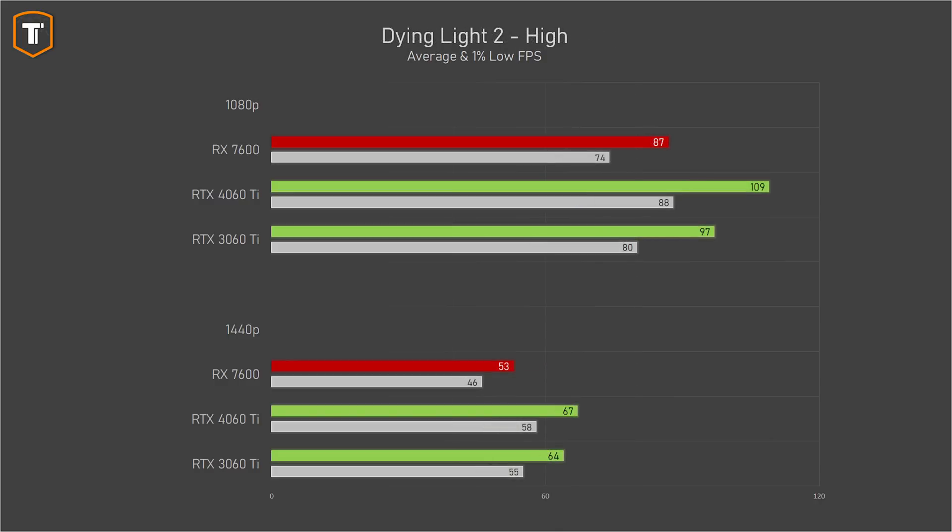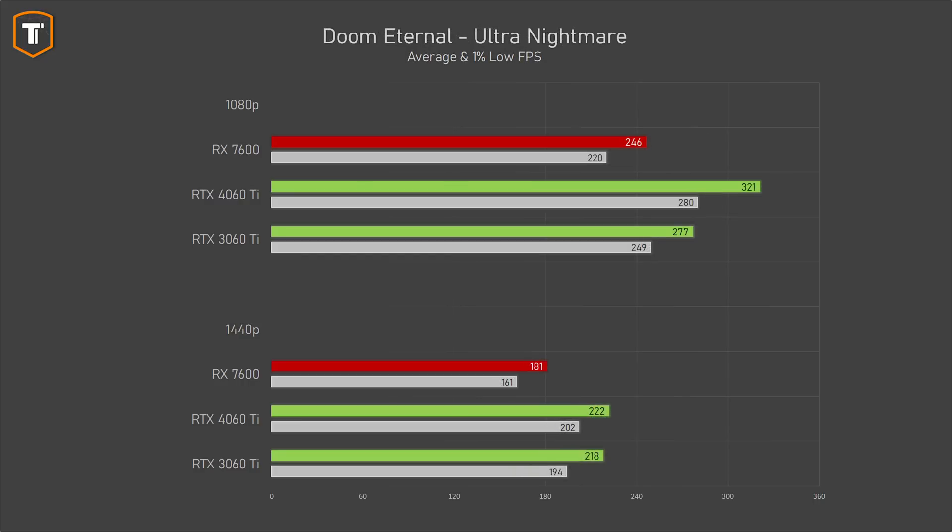Dying Light 2 is a much heavier game to run. The 4060 Ti is 25–26% faster than the AMD, which doesn't matter as much at 1080p, but at 1440p the difference between an okay 67 FPS and a mediocre 53 FPS is noticeable — and that's without any upscaling. In Cyberpunk 2077 the gap is a more reasonable 17% at 1080p, with the RX 7600 offering a comfortable 97 FPS average. At 1440p it dips just below 60 FPS while the 4060 Ti stays just above it.